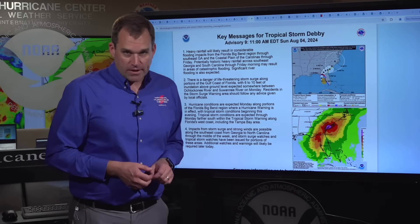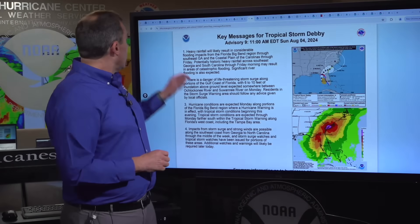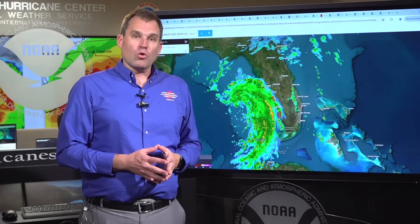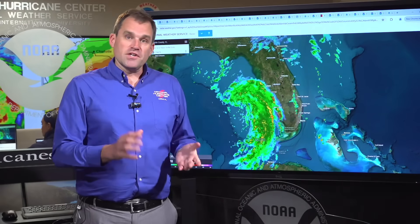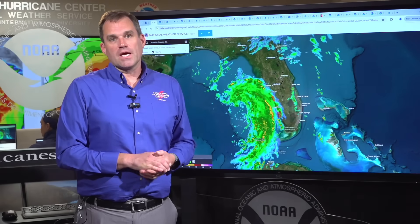You can get more information from the National Hurricane Center at hurricanes.gov throughout the day. We'll be providing updates, and you can find local weather information at your local National Weather Service office at weather.gov. Please stay tuned for more information. I'm Mike Brennan at the National Hurricane Center.